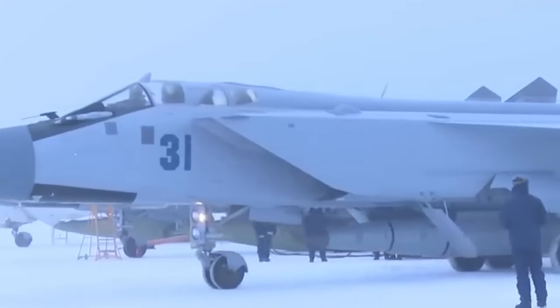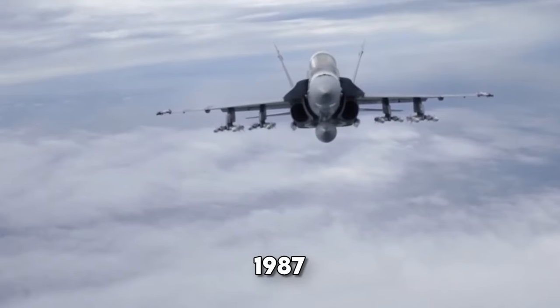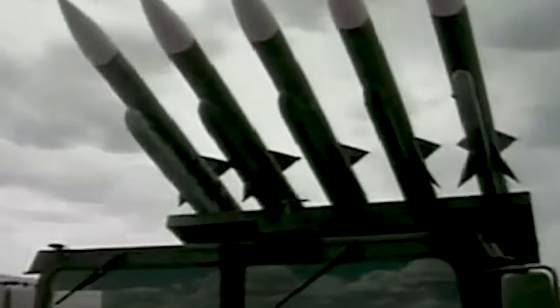It succeeded the AIM-7 Sparrow series and is smaller, faster, and more efficient. It was validated through tests and entered full-scale development in 1987 under Hughes Aircraft Company and Raytheon Company. More than 200 test missiles were launched, with proven combat effectiveness.